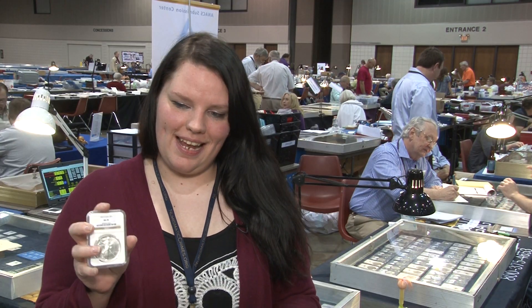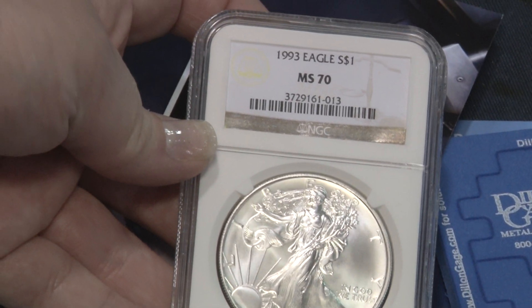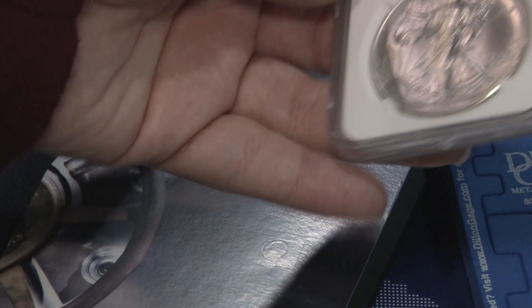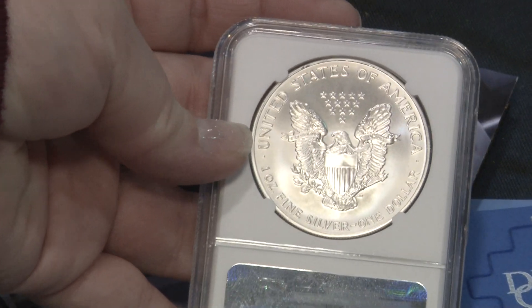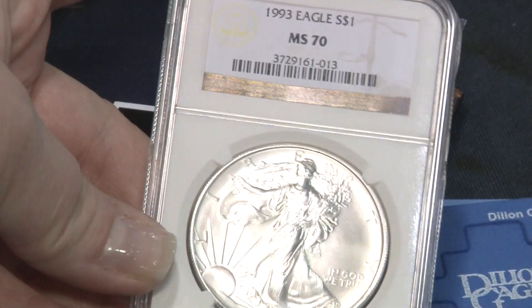It is the United States 1993 NGC MS-70 Silver Eagle. There were 6.7 million minted and NGC only graded 148 MS-70s. PCGS does not have any in that grade. Heritage auctioned one off for $7,900 in January of 2013. It's interesting that a $26 bullion coin can be worth so much.